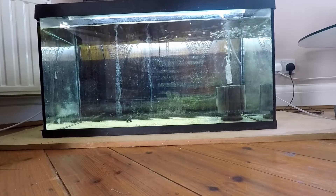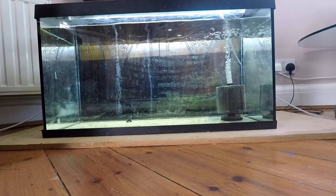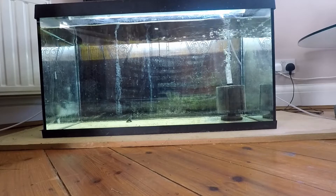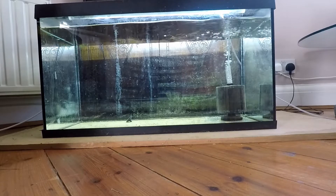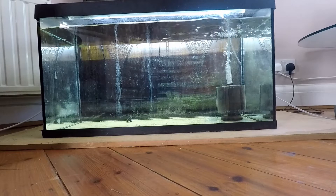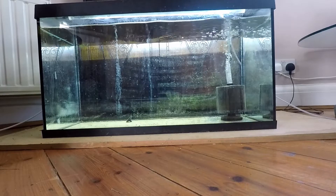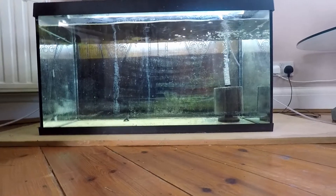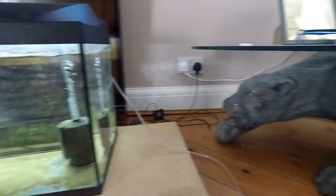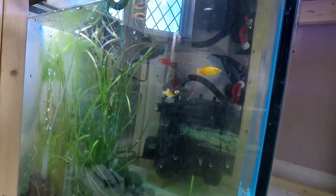I'm going to steal some of the substrate from the old tank and put it in here. The reason I'm not using the old tank is I wanted to tear it down and put it to one side, because the top is always open so it drains a lot of water. The good thing about this new tank is it's not running any heaters — it's only heated by the room — which is perfect because it requires no extra energy. The only thing it requires is the air pump to run the sponge filter.